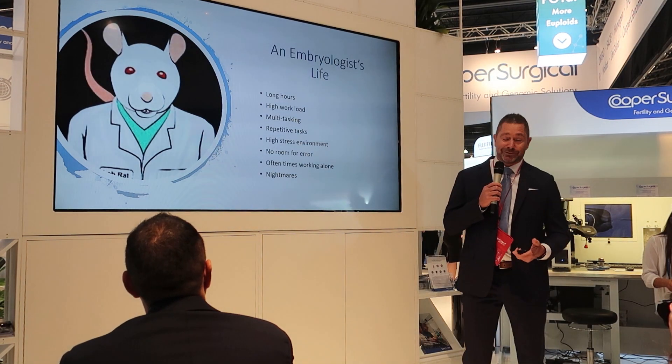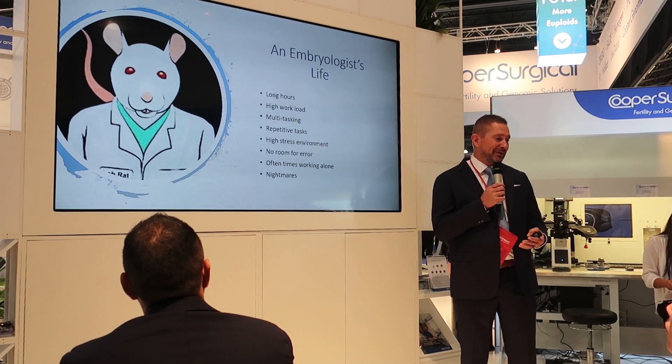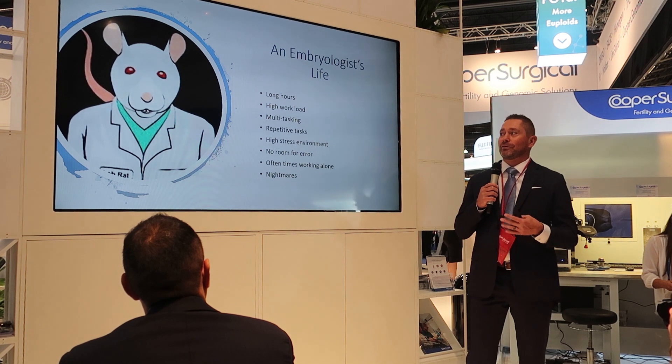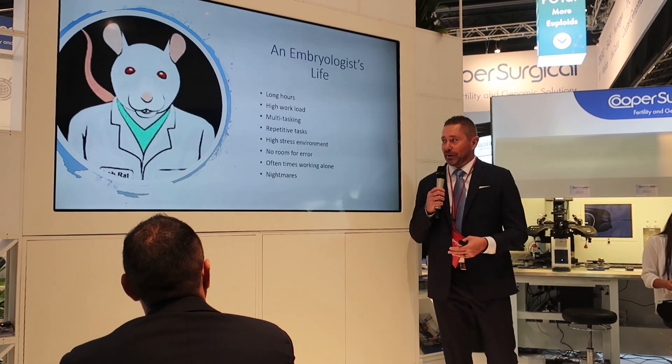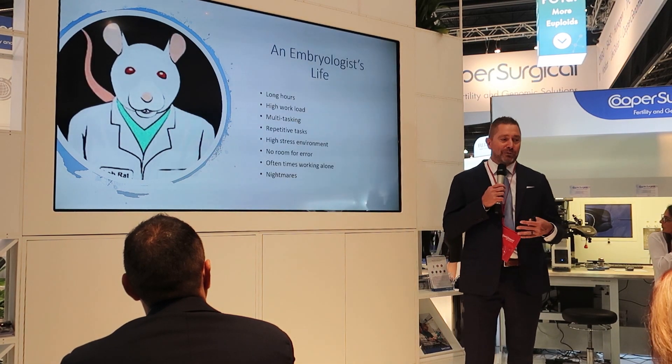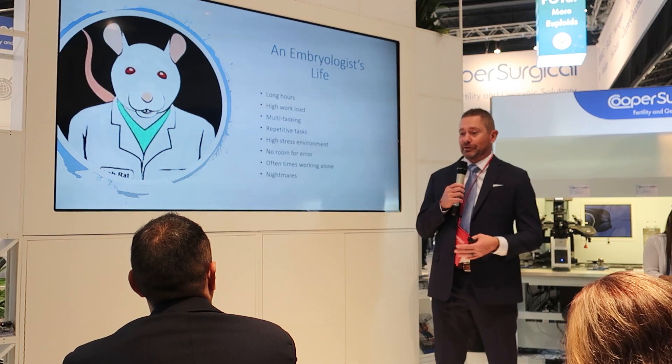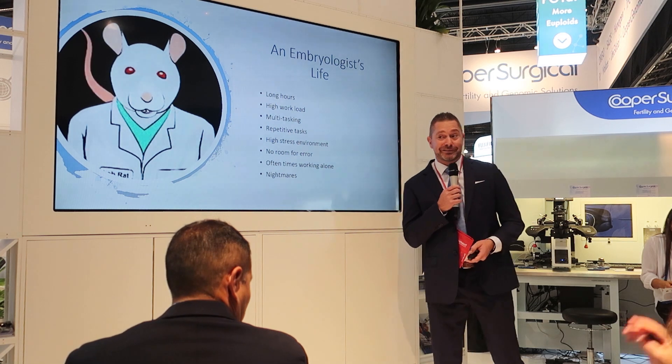We're lab rats — our typical life in the lab involves long hours, a high workload, multitasking, repetitive tasks, high stress, no room for error, and oftentimes working alone, which results in nightmares for an embryologist.